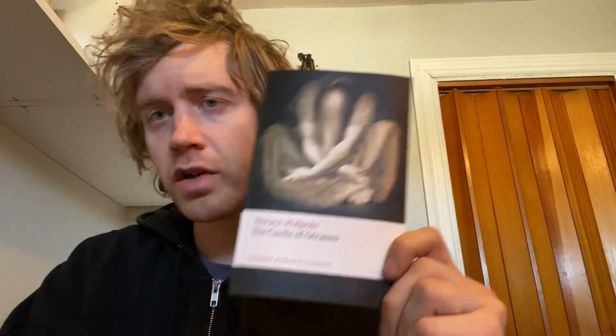Let me know if anyone else has read this book, what they thought of it, if they liked it or didn't, and why. If I'm overlooking anything major — I know I didn't get that much into the book itself — feel free to comment. I really enjoyed it overall. The Castle of Otranto — would recommend.